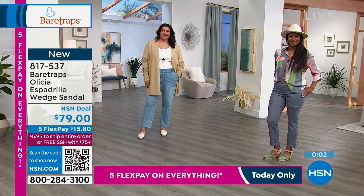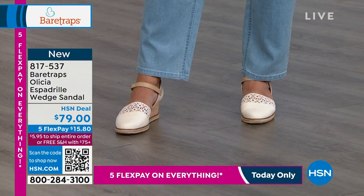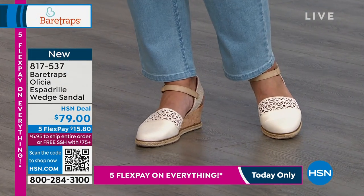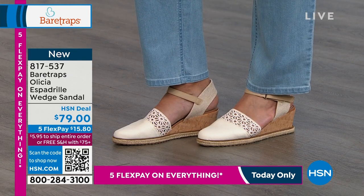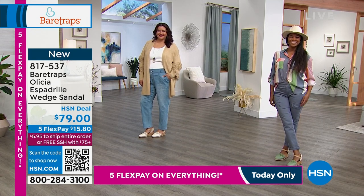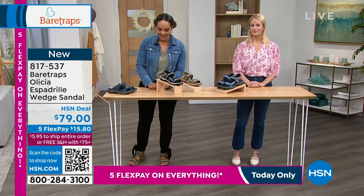It's very comfortable—something you feel like you can wear throughout the day. You're going to have that nice lift, but you're also not super flat on the ground, which we know is important. We want that wedge to give us a little height. If you want to add it to your cart, a lot of you are taking advantage of something brand new at our HSN deal price. $15.80 gets it home. 817-537 is the item number.